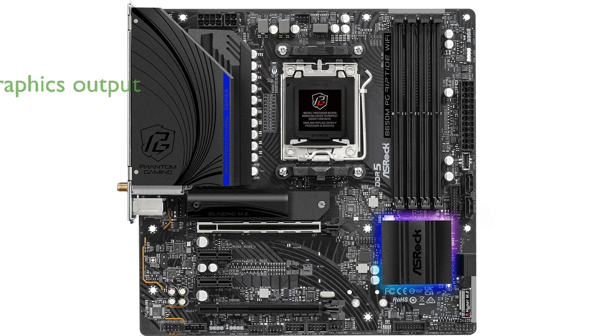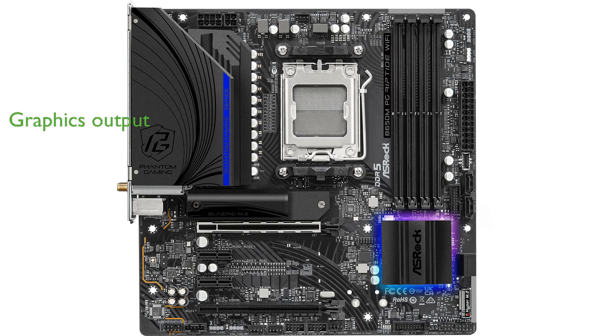For graphics output, users have the flexibility of utilizing either HDMI or DisplayPort, providing compatibility with a wide range of displays. The integrated Wi-Fi 6E and Bluetooth support ensure fast and stable wireless connectivity, enhancing the overall user experience.